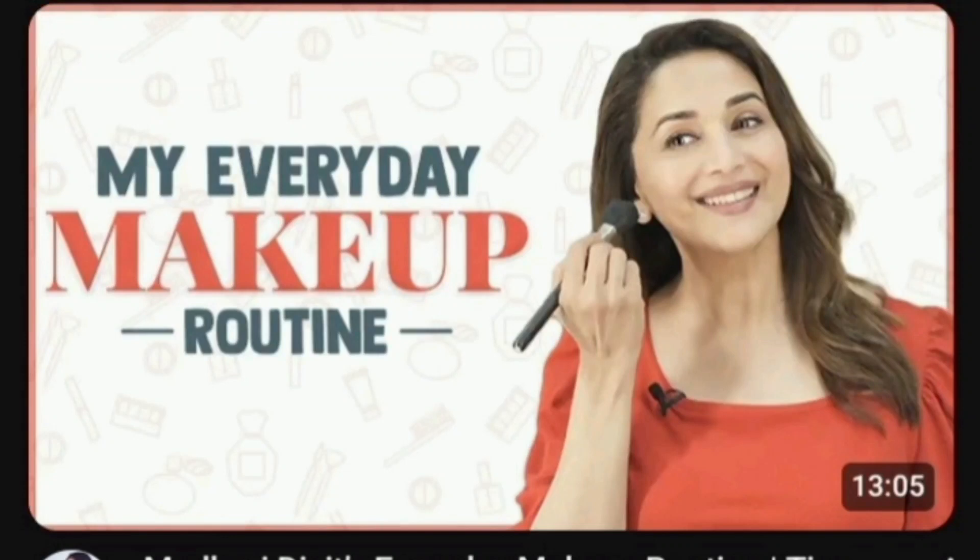Hi everybody, today we are going to do Madhuri's everyday makeup routine, so let's get started. Her makeup is very simple, very easy to do, very beginner friendly. We are not going to use the exact products she used, but what is affordable and what everyone can reach — we are going to try. I'm using Pond's gel-based moisturizer.